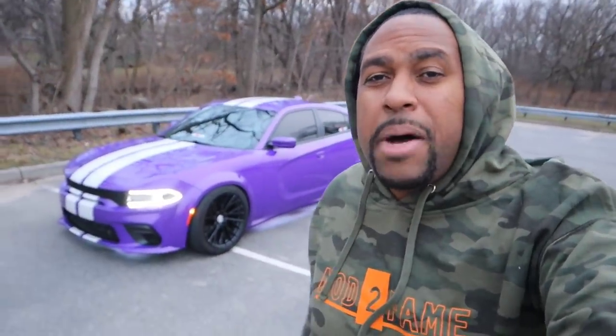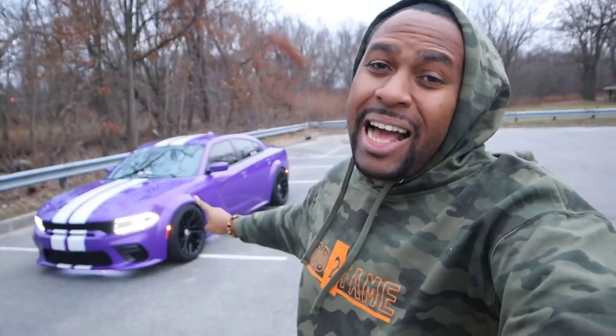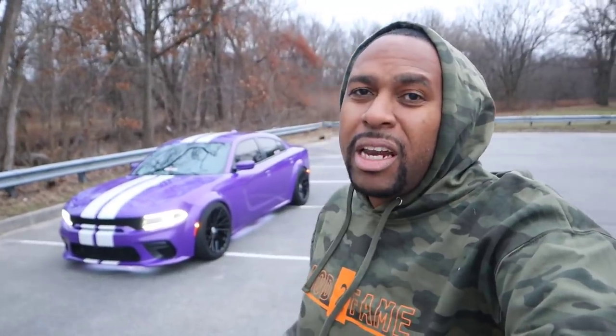Yo what up everybody, it's Stephan here from Mod to Fame and we are back with another video. This is the last car that I bought and I haven't been able to buy another car since, due to the crazy prices in the used car market. Anyway, let's jump into it, let's go.